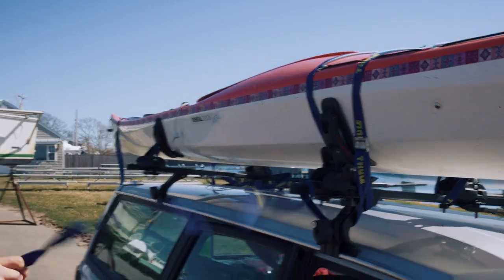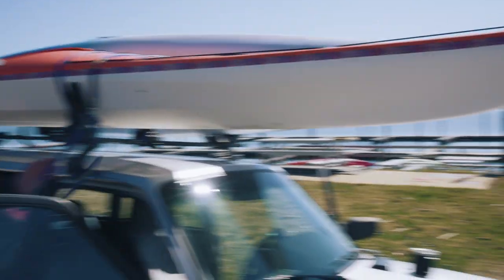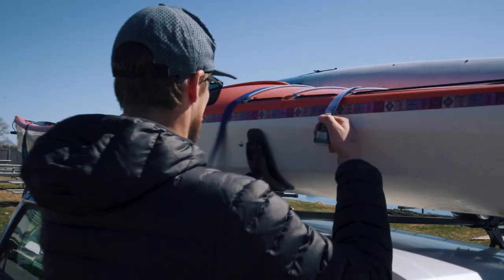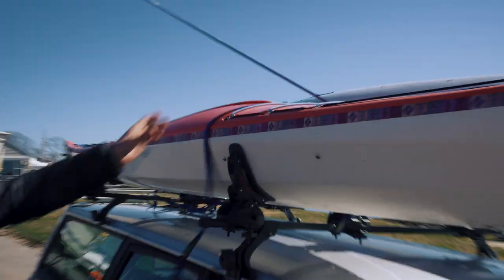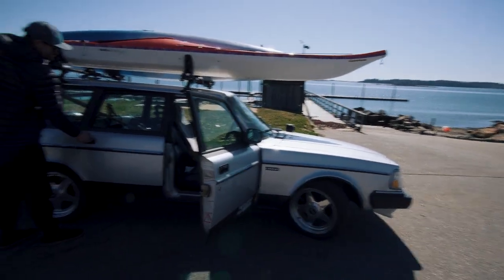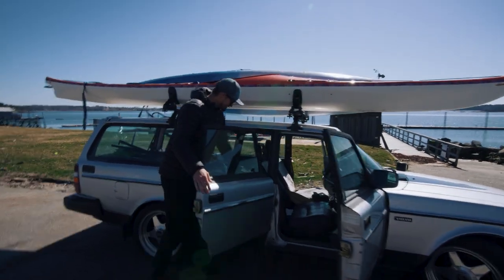Alright, so we just got here to where we're gonna be launching, here at the tip of Harpswell. Just getting the kayaks off the boat — or, kayaks off the boat car. It's kind of a boat. It just doesn't float. It's a boat that don't float.